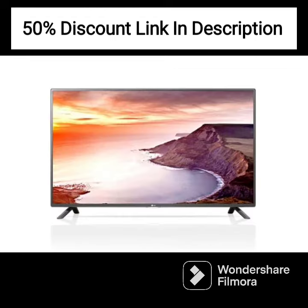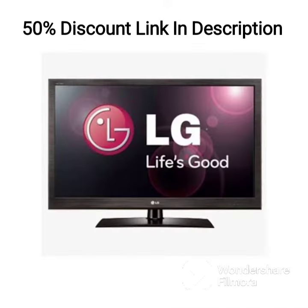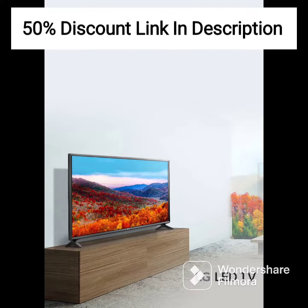Overall, the LG 43UP7740PTZ is a great TV that offers excellent picture and sound quality, a range of streaming services, and a modern design. If you are looking for a high-quality TV that is easy to use and offers a great viewing experience, this TV is definitely worth considering.